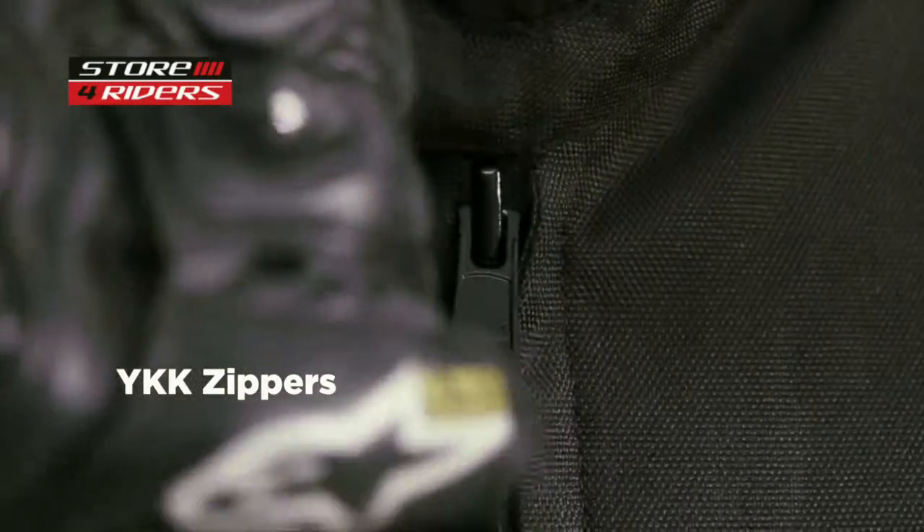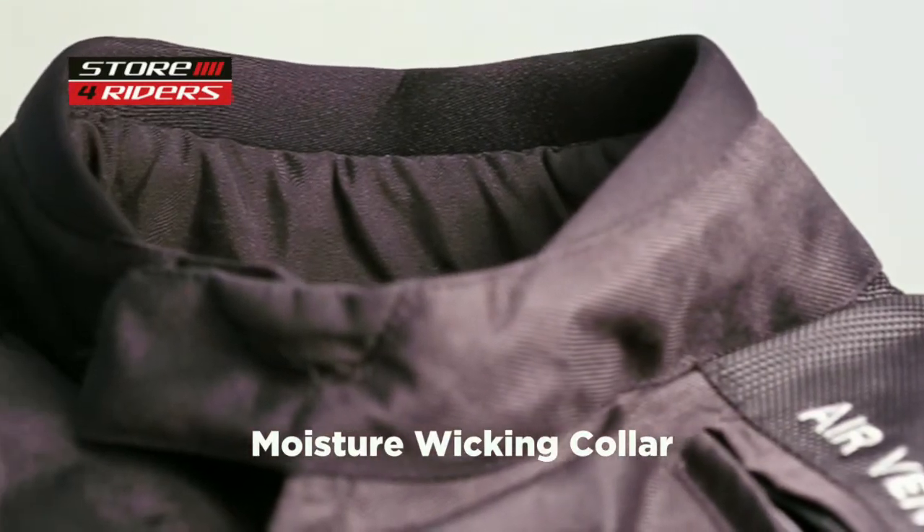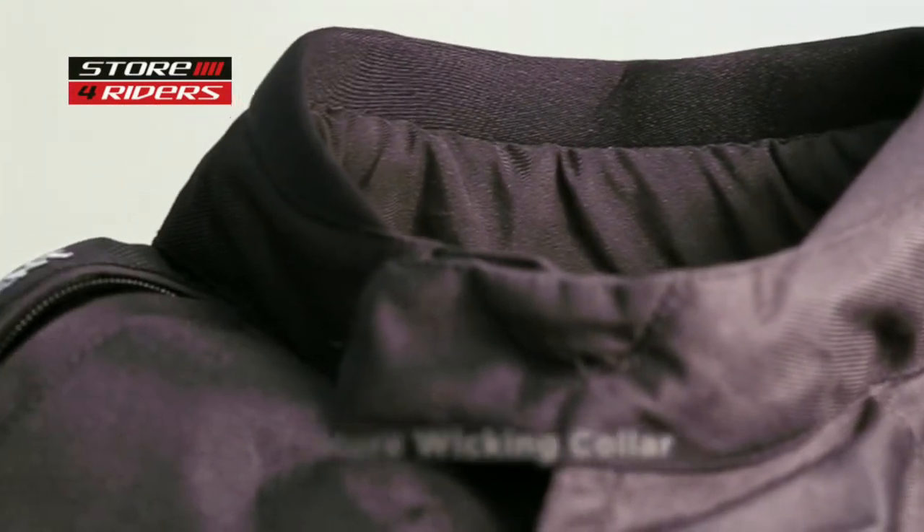YKK zippers can be opened and closed even while wearing your riding gloves. Zipper and velcro at the cuffs make wearing and removing the jacket very easy. A moisture-wicking collar absorbs sweat while you are on the move.